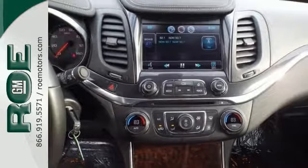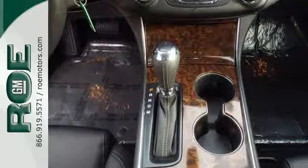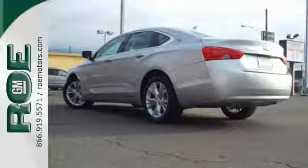Inside, you'll get the quality materials, a touchscreen infotainment interface, and it's also available for a test drive.